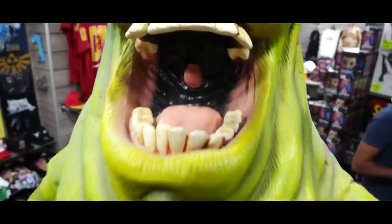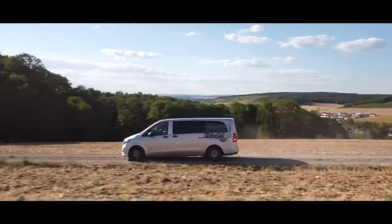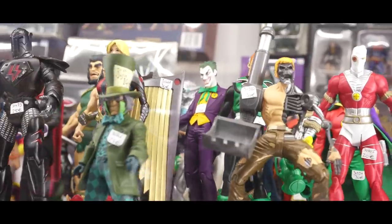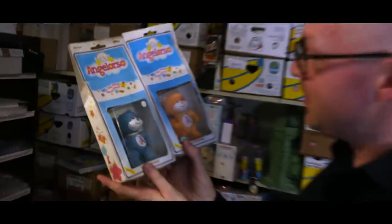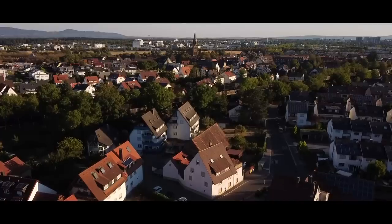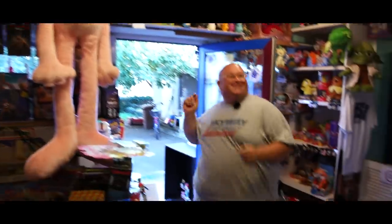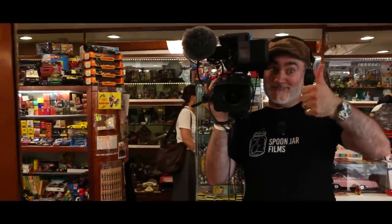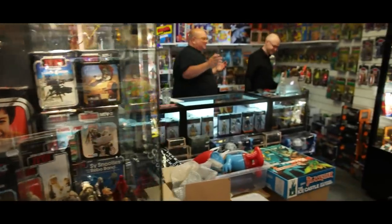Toy Shop on Tour Series 2 - the return of the TV series that takes you, dear viewer, all around the world as me and Gav buy as many toys as we can and pop them in this van. This time we're visiting shops all around Europe: action figures, dolls, Star Wars, weird stuff, Transformers, monsters, space toys, bootlegs, He-Man - traveling thousands of miles through Italy, Switzerland, Germany, the Netherlands, Belgium and France.